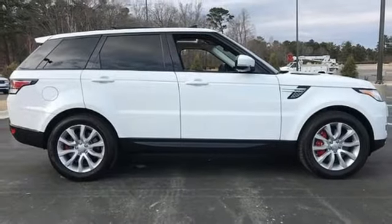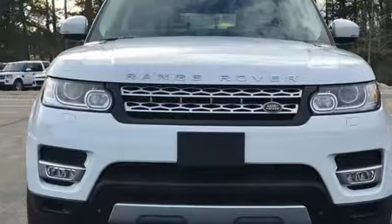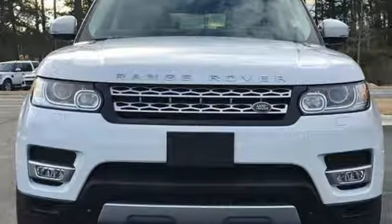External memory control, doors and push button start proximity key, dual zone climate control, auto dimming rear view mirror, and automatic transmission. Stop in for a test drive and make it yours today.